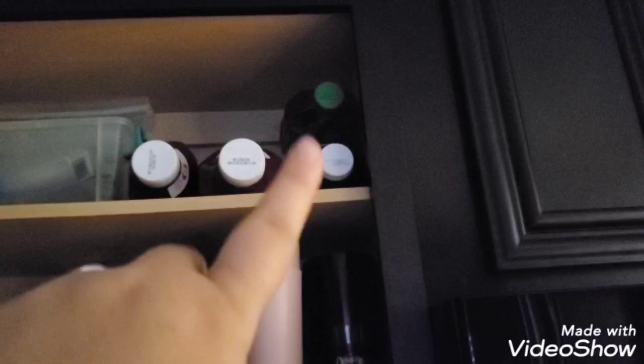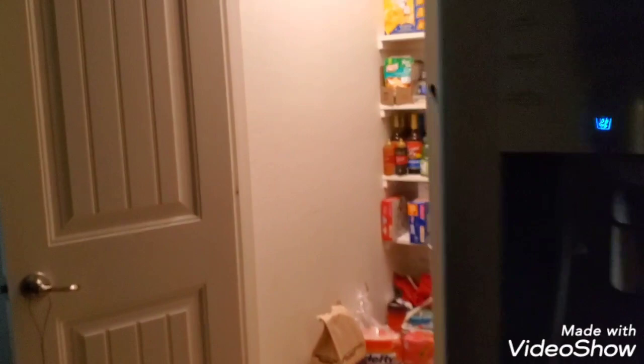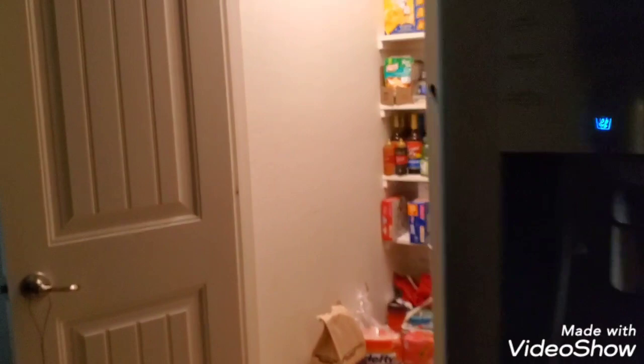There are more condiments up there — more ketchup and juices. I like to always have cranberry juice on hand. The other places I have food besides the fridge are cases of water in the garage and water in my laundry room. But that is my pantry.